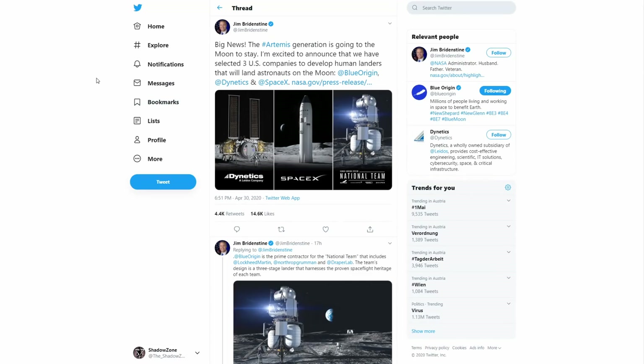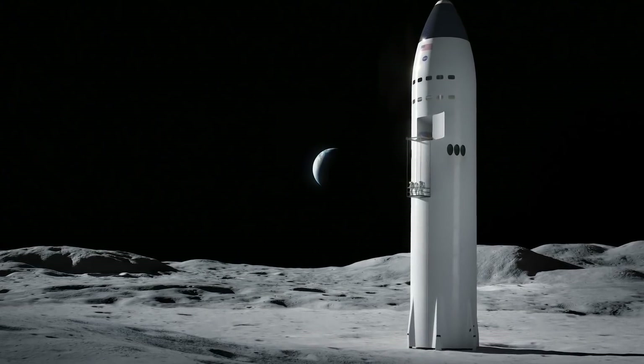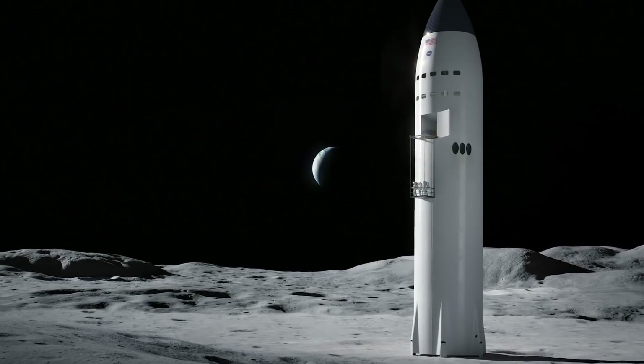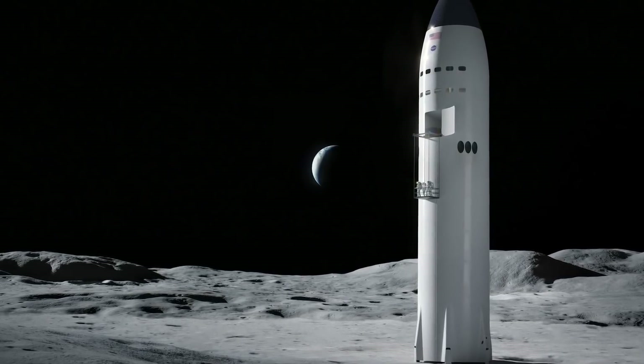Let's start with the one that people probably got the most excited for: Starship! From what we have heard during the press conference and what we have seen in the provided renders, this is going to be a different variant of Starship compared to the one that SpaceX has shown us so far.